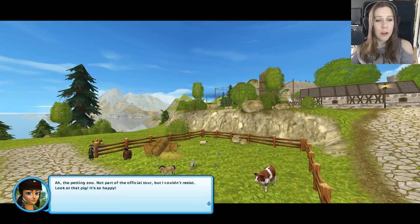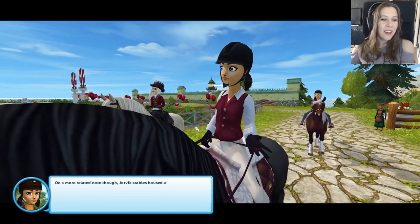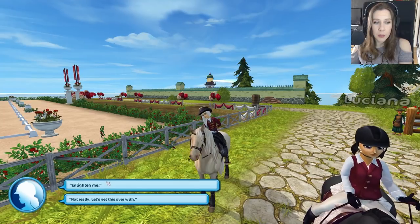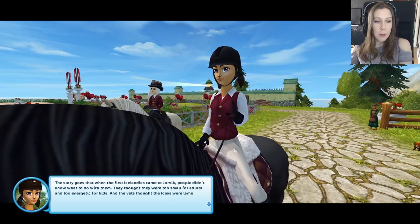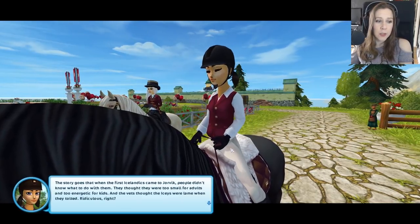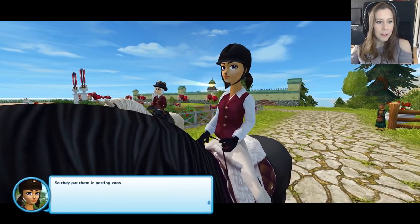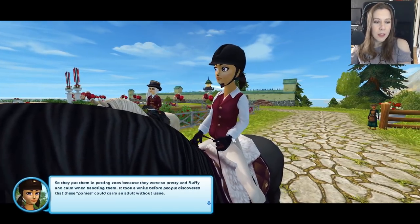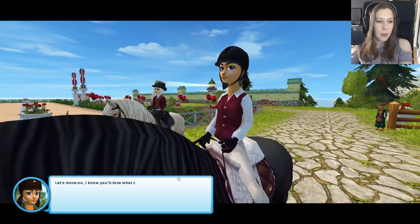The petting zoo - not part of the official tour, but I couldn't resist. Look at that pig, it's so happy. Jorvik Stables housed a petting zoo back in the 50s. Do you want to guess what the kids could pet back then? The story goes that when the first Icelandics came to Jorvik, people didn't know what to do with them - they thought they were too small for adults and too energetic for kids. So they put them in petting zoos because they were so pretty, fluffy, and calm when handling them. It took a while before people discovered that these ponies could carry an adult without issue.